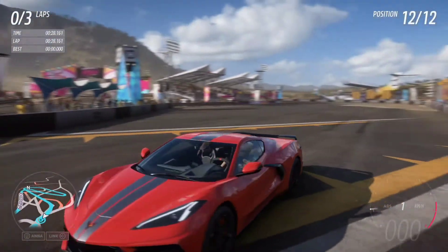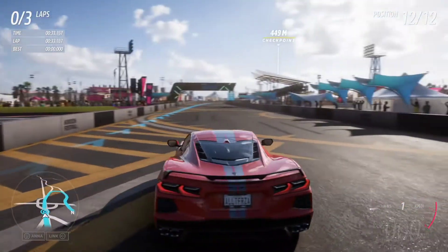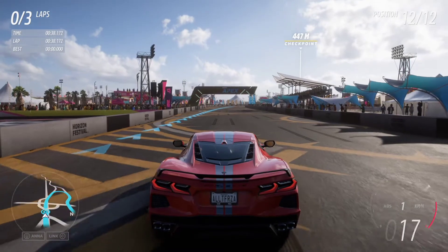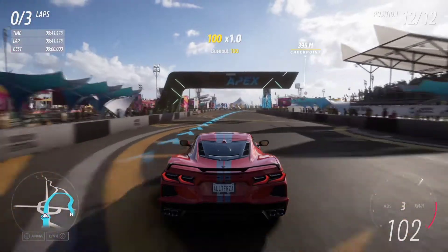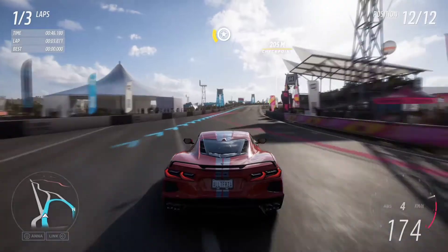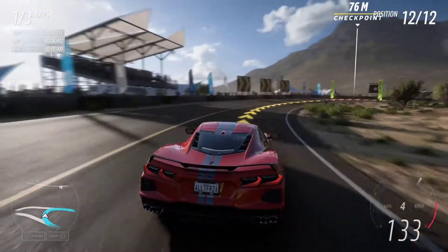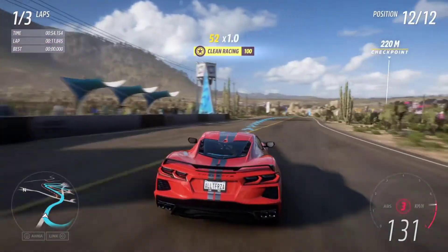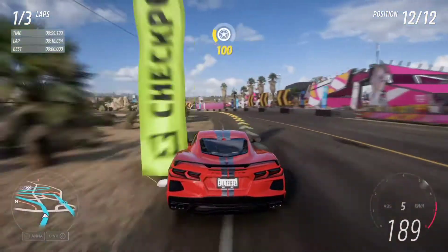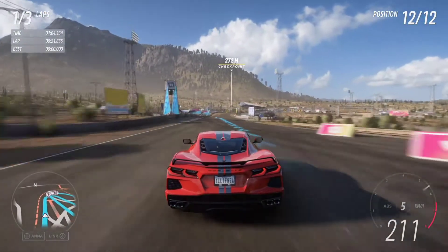Now it is time to do a clean lap around the test track. I am going to use launch control and we are off. That's the lap started — a quick start. Here comes the first corner. A bit drifty but easily controllable. It is doing well. Of course it is a rear wheel drive.